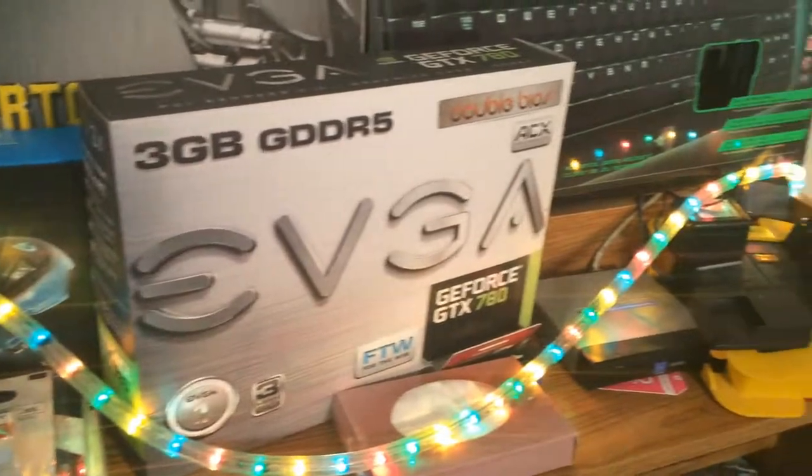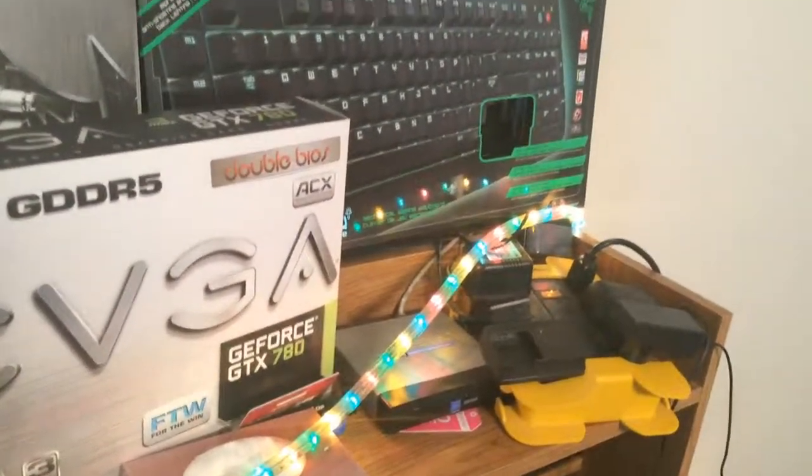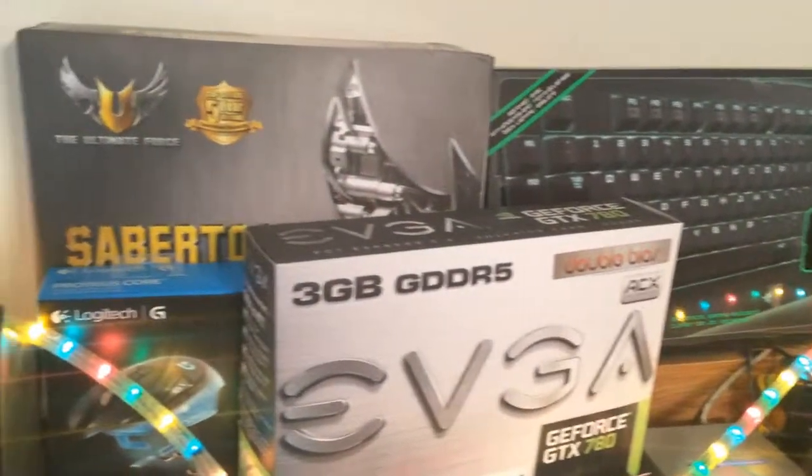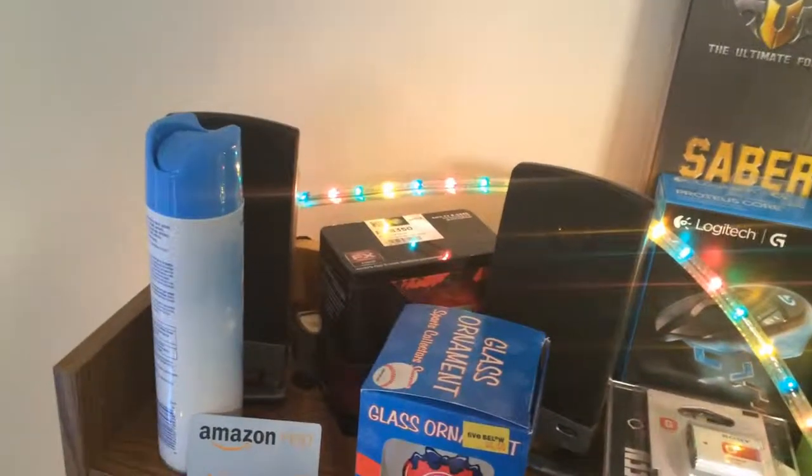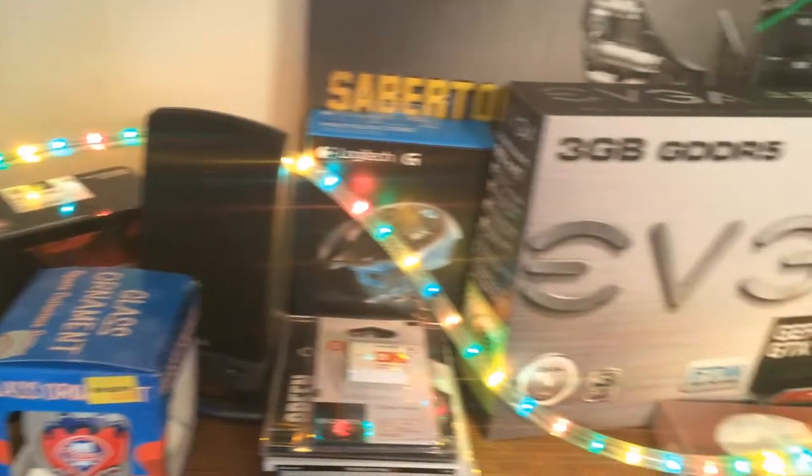Up top is basically all the stuff that I currently am using in my computer or on my desk, and it's decorated by a string of lights. It's pretty messy, but it's better to have stuff there than nothing — it's basically just for eye candy.